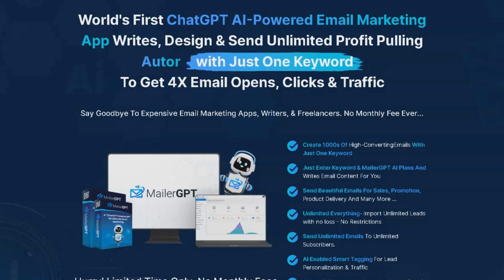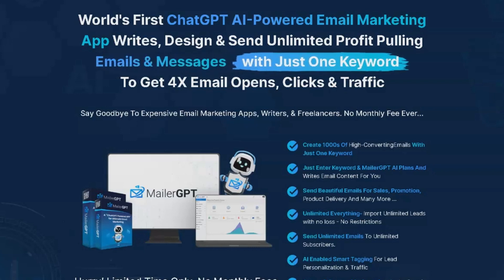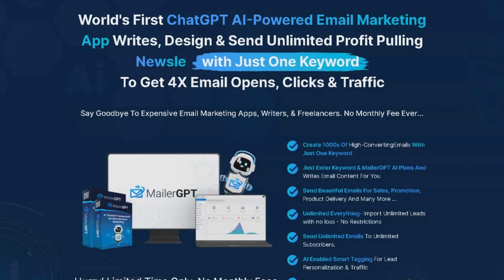Welcome to my MailerGPT review. In this video, we'll be exploring the world's first ChatGPT AI-powered email marketing application that can generate and send unlimited personalized emails and messages automatically.